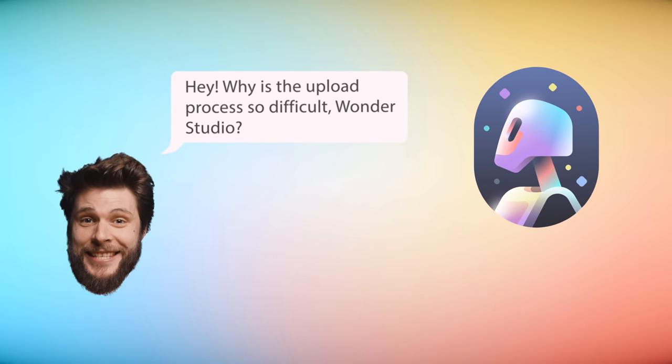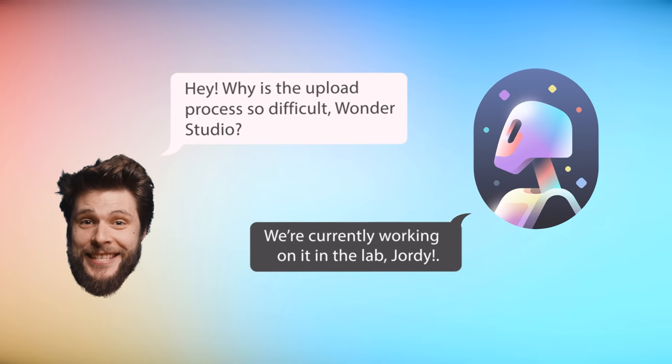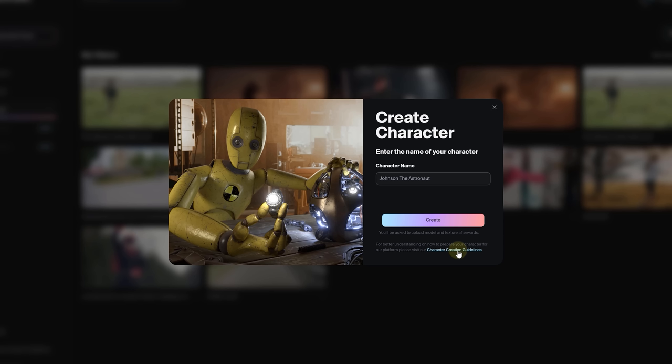Those were quite a few steps to prepare our model. Don't sweat it — I've had a chat with the wizards over at Wonder Studio. They are in the lab right now, and they told me they're working on a far simpler, more streamlined upload process. I'm looking forward to that. In the meantime, I'll drop a link to the complete prep guidelines in the description for when you get access to the closed beta.